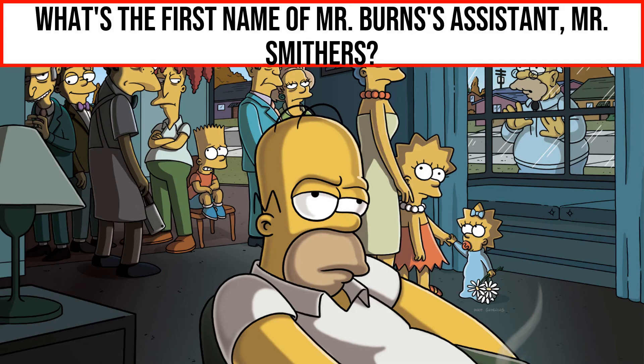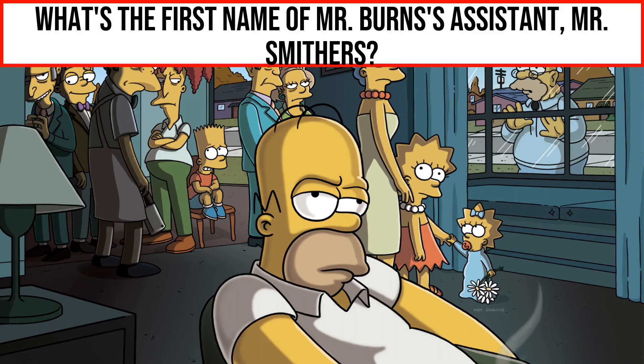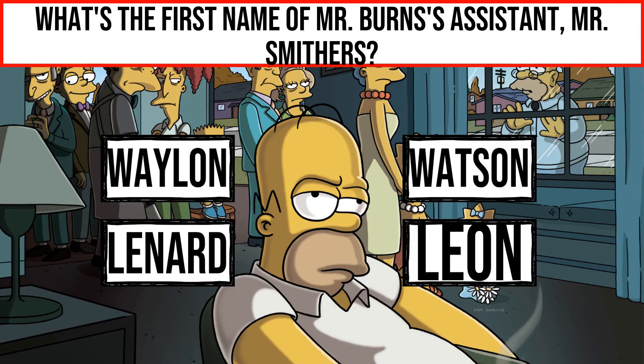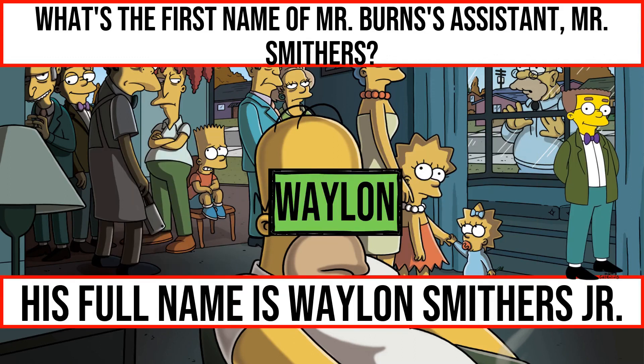What's the first name of Mr. Burns's assistant, Mr. Smithers? His full name is Wayland Smithers Jr.